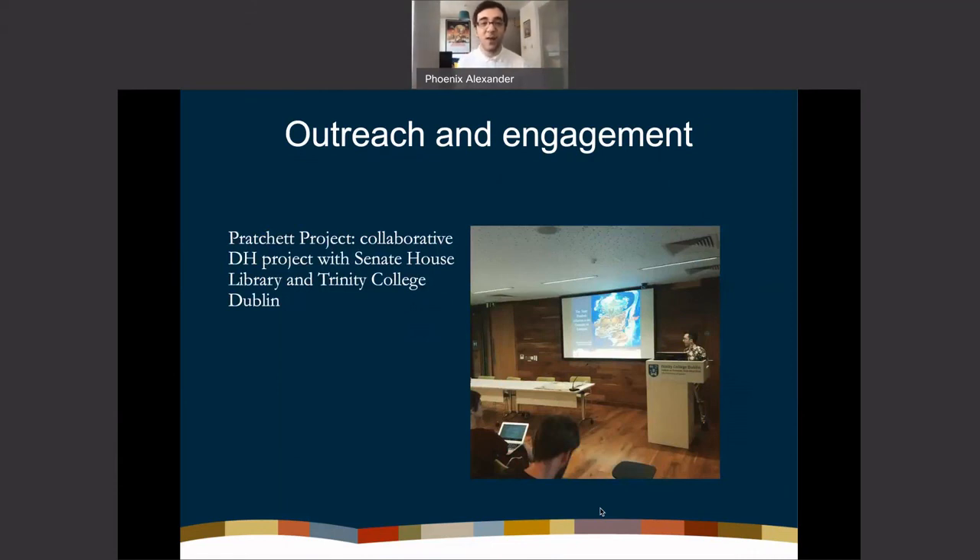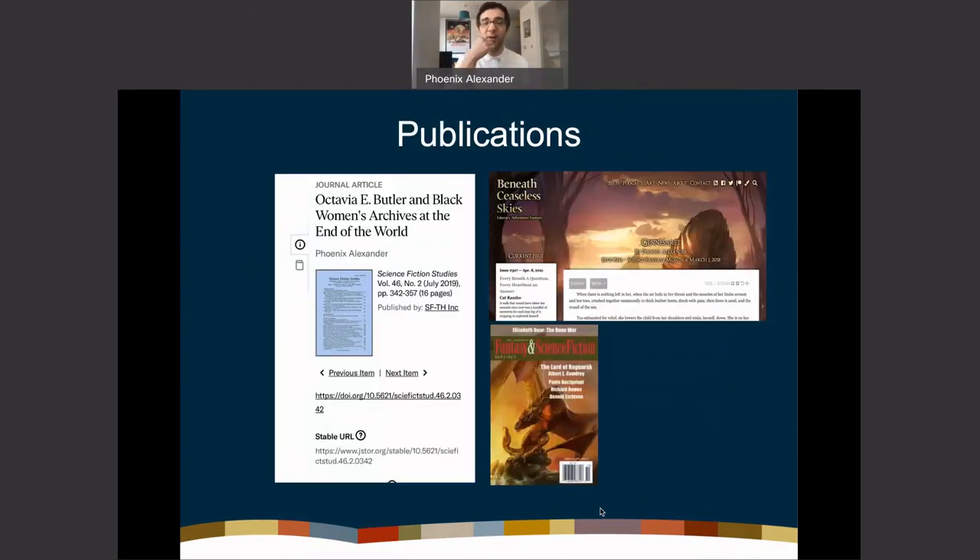I also put together an exhibit on Afrofuturism for the International Slavery Museum at Liverpool — I had postcards printed and it was great to bring texts and present them for people to browse, with reading recommendations on Afrofuturism. Regarding the Terry Pratchett collections, we are currently working with Senate House Library and Trinity College Dublin to eventually create a comprehensive digital database for the Discworld — Terry Pratchett's universe. This was me in 2019 at Trinity College Dublin, inaugurating that collaboration, forming institutional alliances to bring materials to the world.